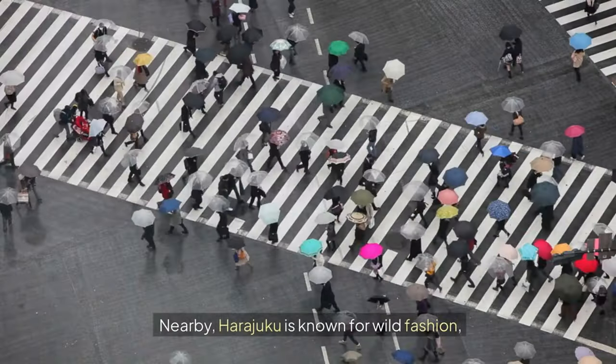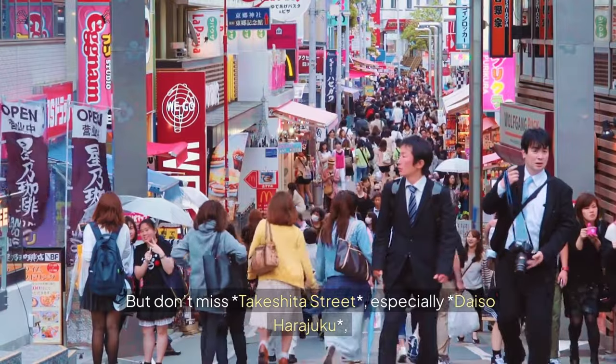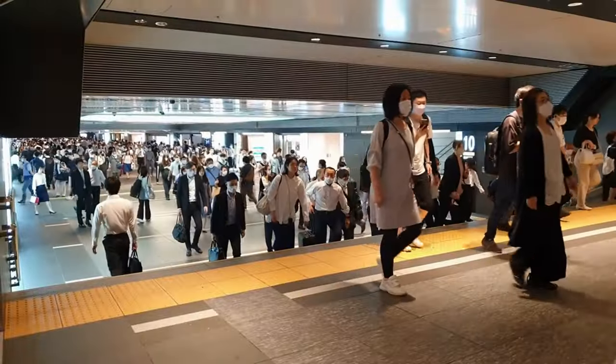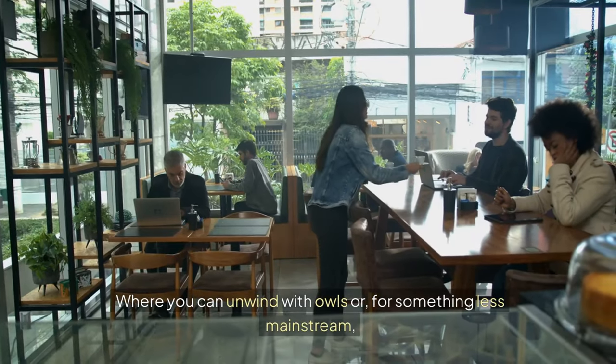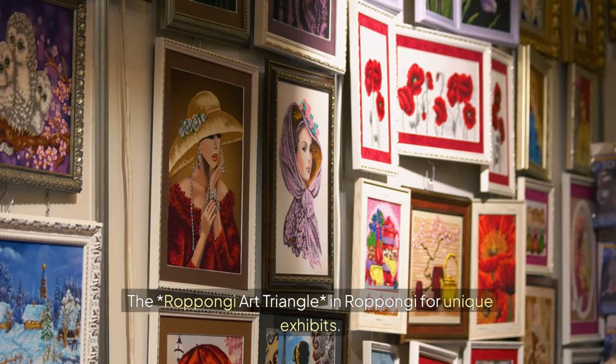Nearby, Harajuku is known for wild fashion, but don't miss Takeshita Street, especially Daiso Harajuku, where you'll find fun souvenirs for just 100 yen. Want a break from the crowds? Take a quick detour to the Owl Cafe in Harajuku, where you can unwind with owls, or for something less mainstream, the Roppongi Art Triangle in Roppongi for unique exhibits.